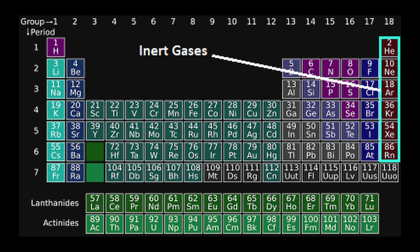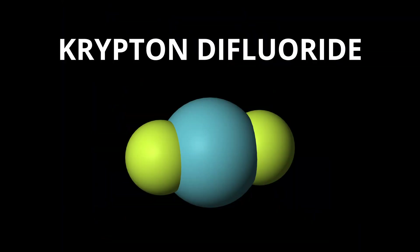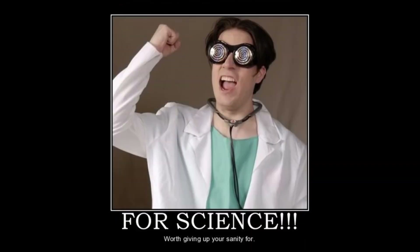Although Krypton is largely inert, scientists have managed to create a few rare compounds, the most well-known being Krypton difluoride (KrF₂). These compounds can only form under extreme conditions like very low temperatures and high pressures, but are more of scientific interest than practical use.